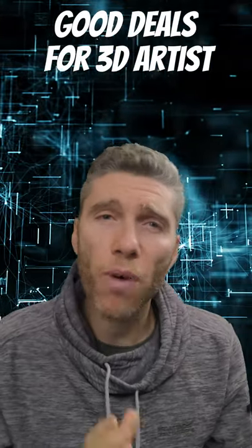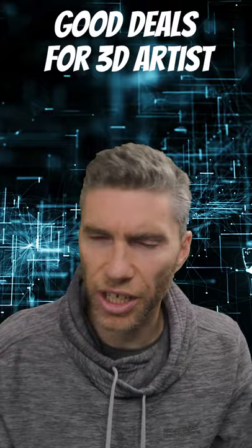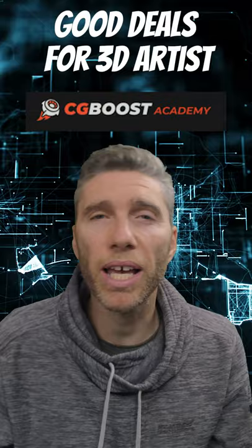Here are a couple of great deals that you might not be aware of for Blender artists and digital artists in general. CG Boost currently has 30% off all their courses. I really rate their courses — they're some of the best Blender courses you can buy. The offer closes November the 1st, so use the code in the description to get your discount.